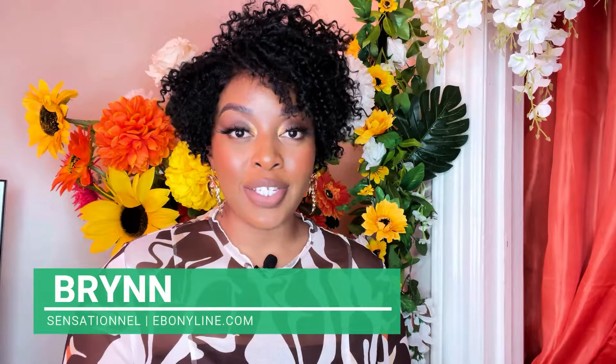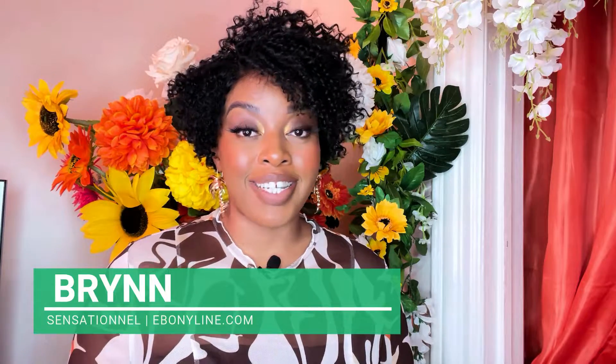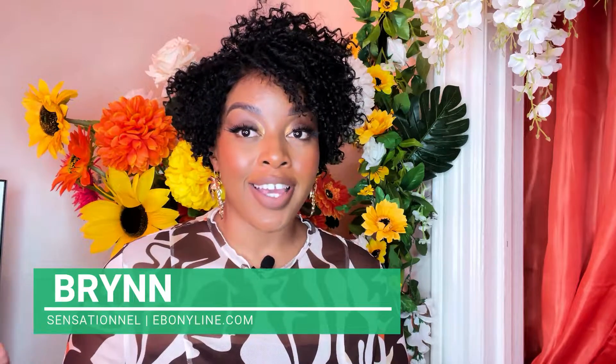Hey everyone, it's Car Reviews and today I will be reviewing this sensational unit. This is a part of their texturized series and I'm very excited to show you all this unit. In today's video I have this unit from Sensational and her name is Brynn. This wig is brought to you by ebonyline.com.